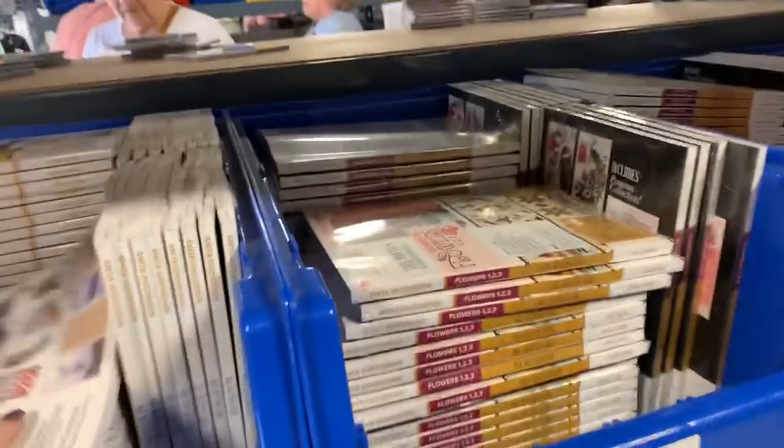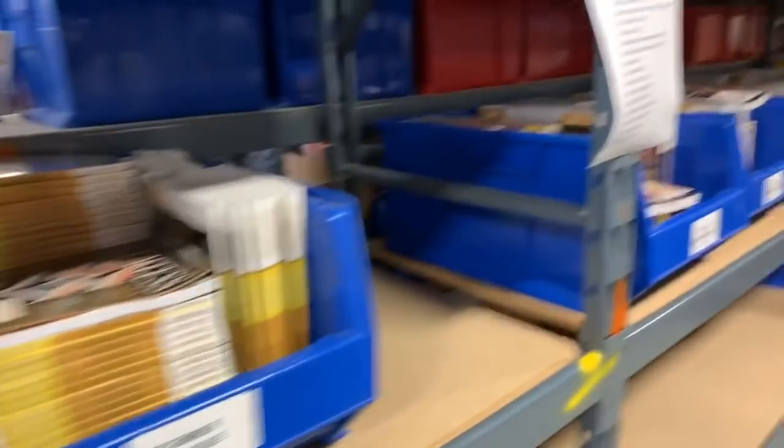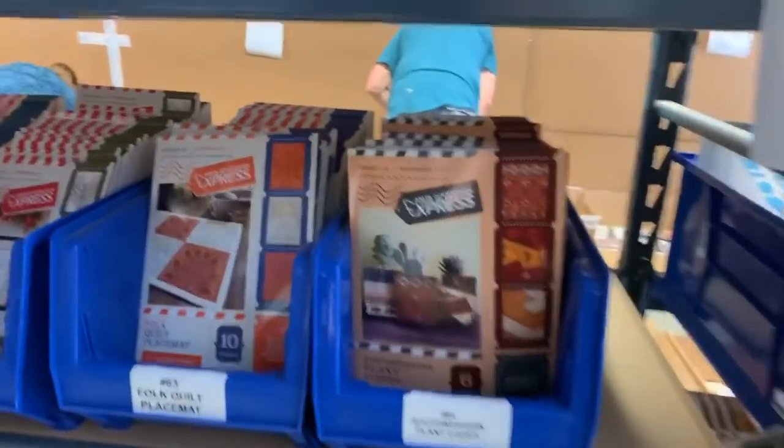I actually wanted all of these because I think it would be really cool when I do an Anita Good Design video to be able to know what it came from. But they're not as good a deal as buying it new. They've got all the Express ones too.